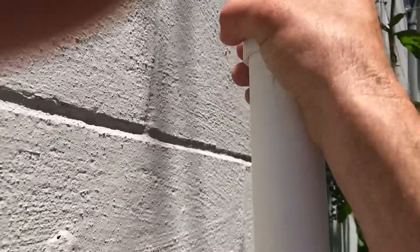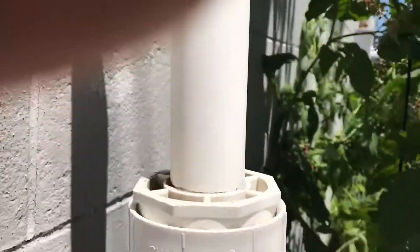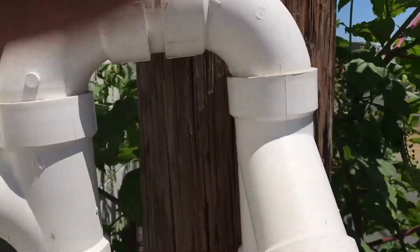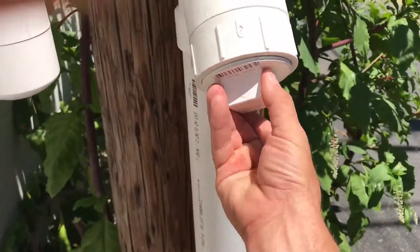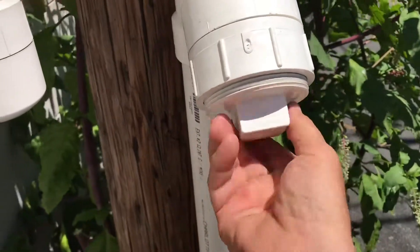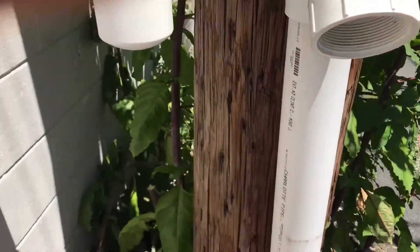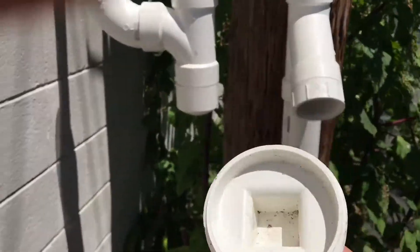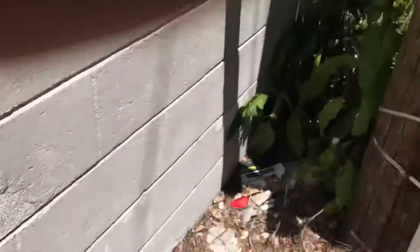Does that come off? Yeah, that comes off — all right, we'll put that aside. Does that come off? Yeah, just a regular old cap. There's something in there.